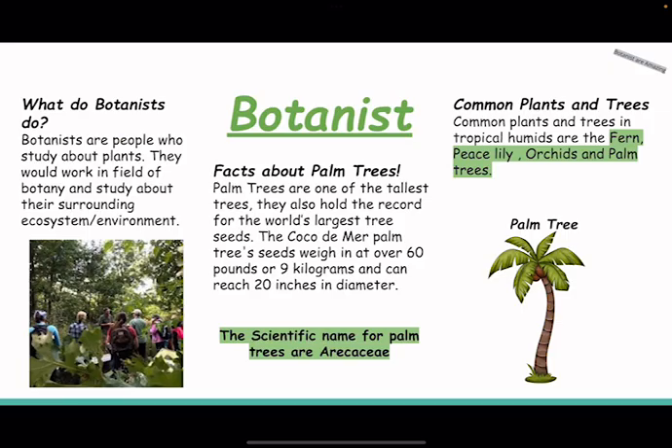Botanists are people who study about plants. They work in the field of botany. Some common plants and trees in tropical humid are fern, piscere, orset, and palm trees.